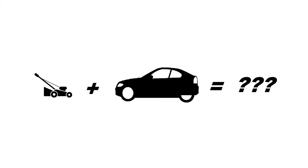I'm gonna go ahead and answer the question nobody asked, and that is: how fast can you make a car go with a $99 lawnmower engine?